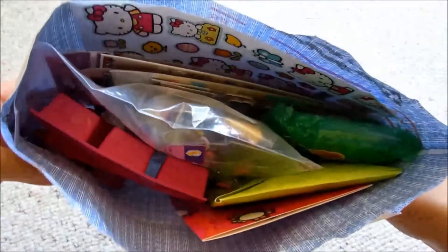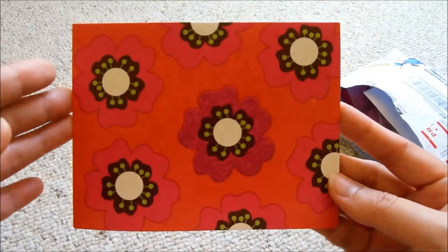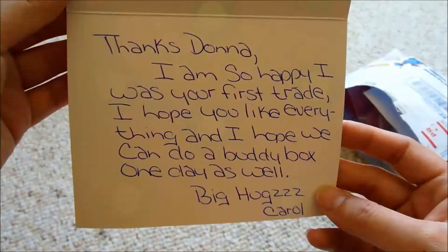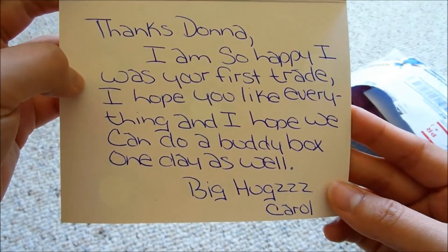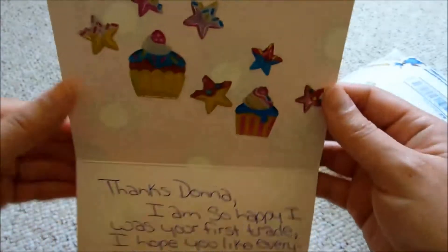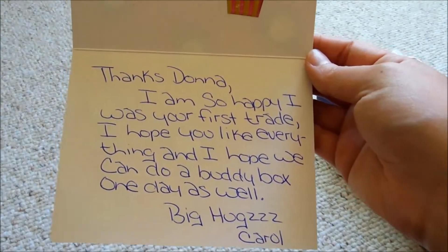So inside the packet, it is stuffed with everything. First I see this beautiful pink card with a flower, and this flower is actually glittery. It says: 'Thanks Donna, I'm so happy I was your first trade. I hope you like everything, and I hope we can do a buddy box one day as well. Big hugs, Carol.' And she decorated the top with these cupcake stickers. Thanks Carol — I'm super excited to do this trade. I've never done a trade before.